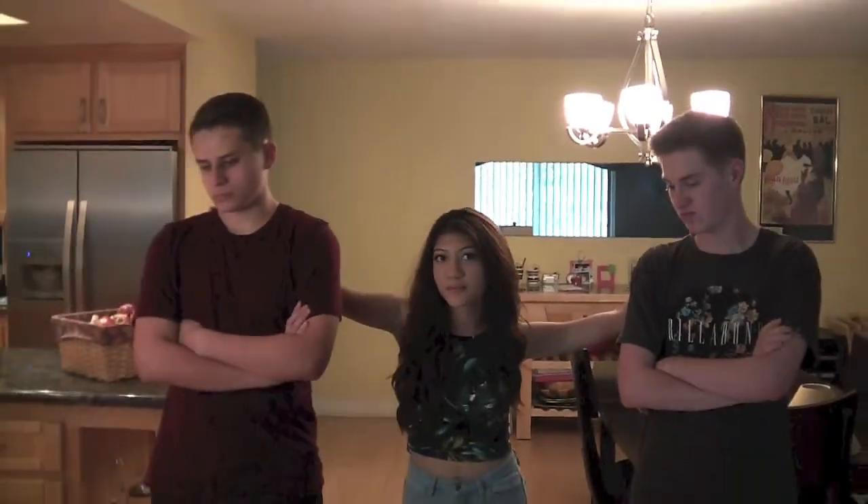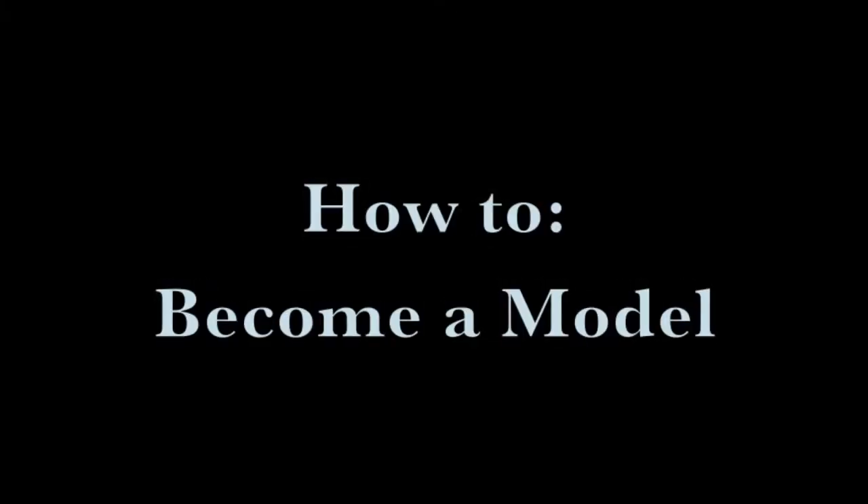Hi, I'm Natasha Fisher, and I'm here to teach you and these two idiots how to be a model. The first step is to be attractive. Unfortunately, that doesn't come natural for some.